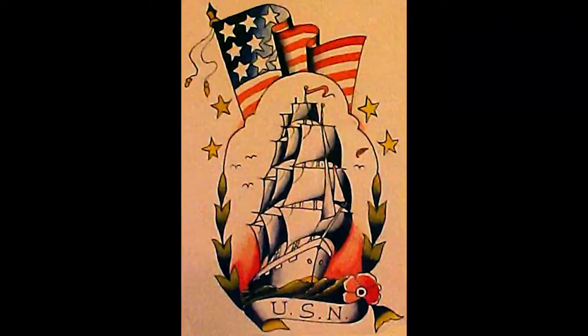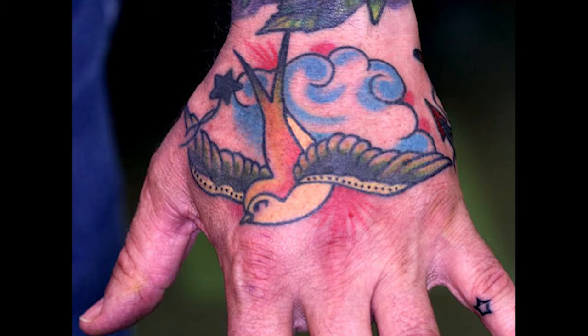American traditional. This was made popular by Sailor Jerry back in the 1930s. It consists of bold lines, saturated color, and mainly primary colors. Usually it's skulls, roses, and daggers.